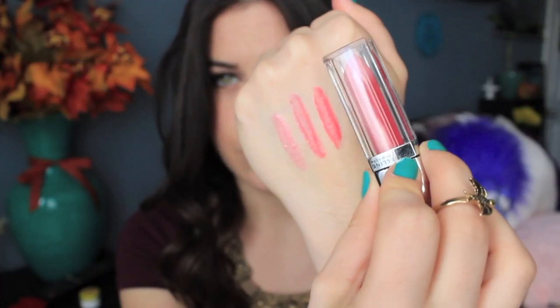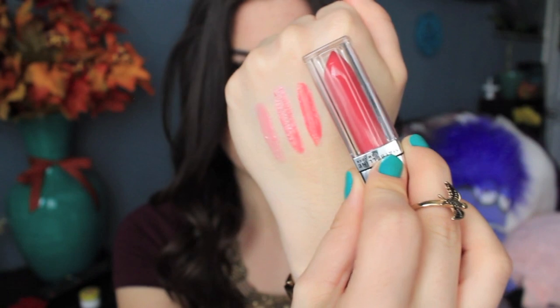Next up I have Celestial Coral, and it's just a really pretty coral color. It's not too bright, and it's not too dark — it's right in the middle, which I really like. Usually I would say this is a little too bold for me, but I'm really liking it. I could definitely see myself wearing this out. I think this is really pretty, very pigmented, and this might be one of my favorite colors.